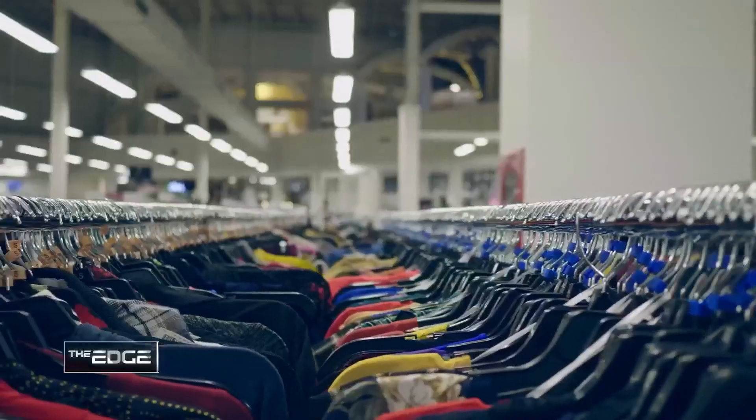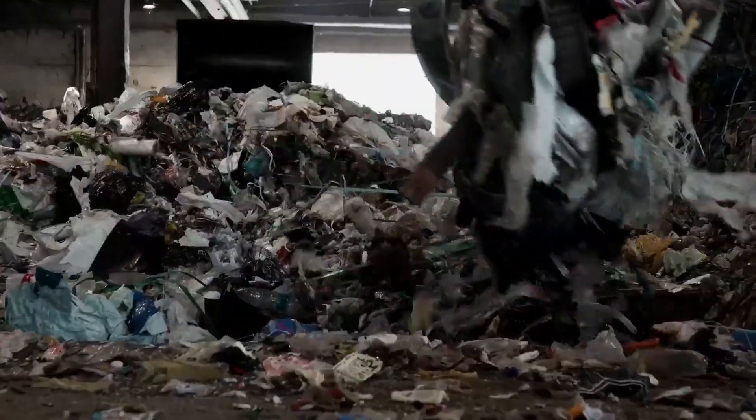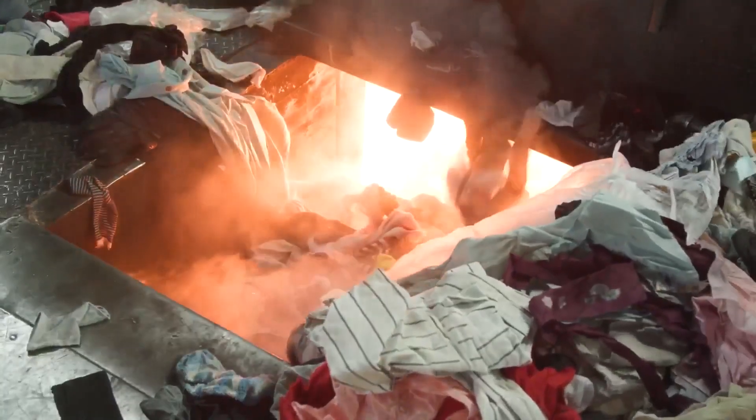Each year, millions of tons of clothes are produced, worn and discarded, with most of it ending up in landfills or being incinerated.